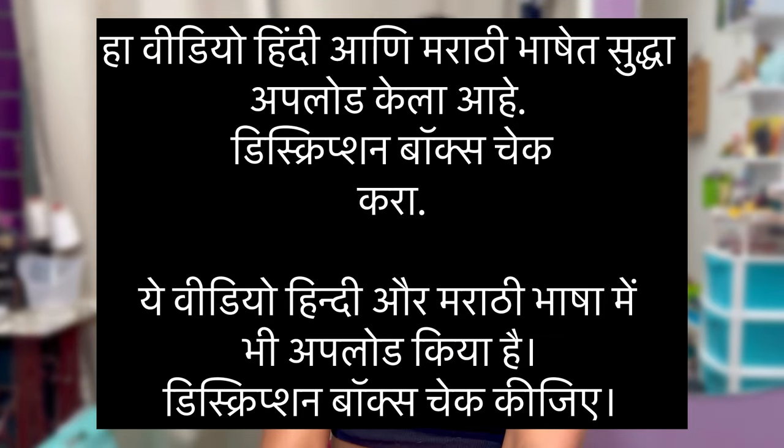Namaskar, my name is Sharayu and welcome back to my channel Holy Sharayu. I've also uploaded this video in Hindi and Marathi language, so if you want to check them out, then please check the description box below.